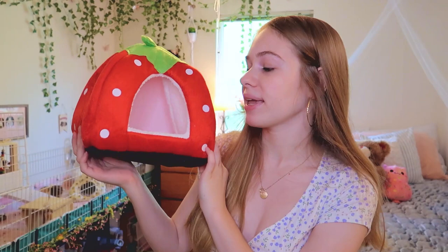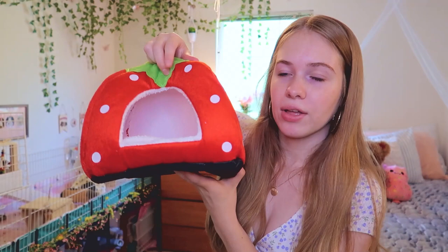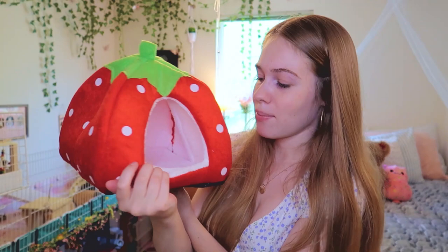It comes with the house and a pad — I'll put the white side facing up. It's a little strawberry house! There are a lot of different ones on Amazon and I'll link this specific one below. I think it's actually a really good size — not too big. I was afraid the shape would look too square, but it actually looks very much like a strawberry. I'm definitely excited to use it in my strawberry-themed cage.